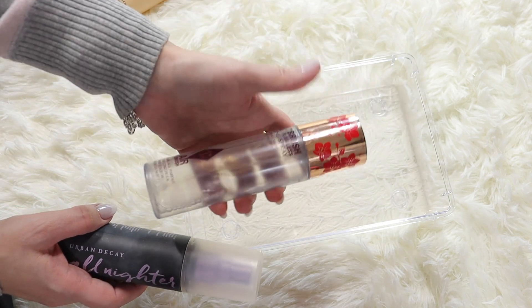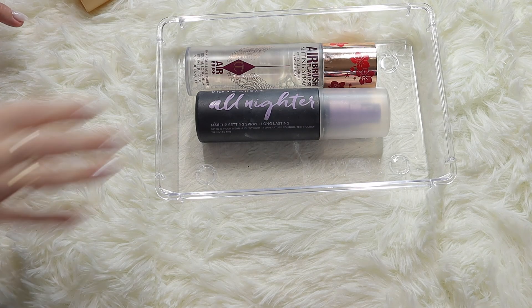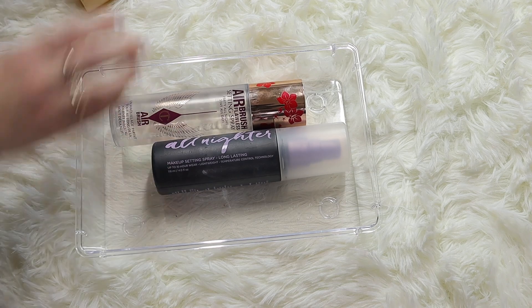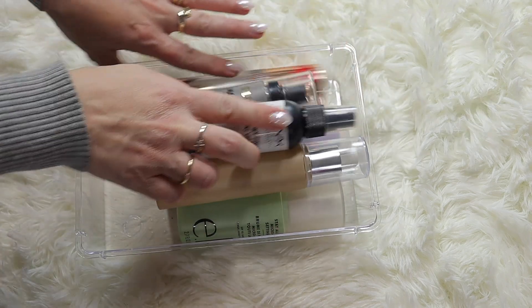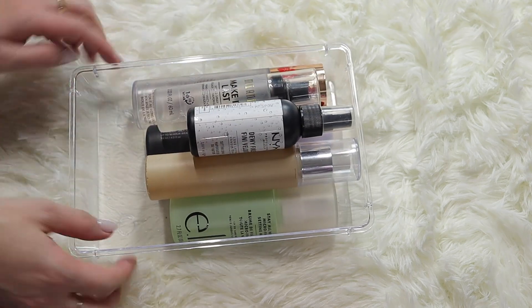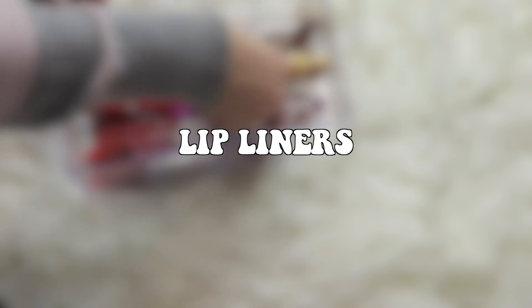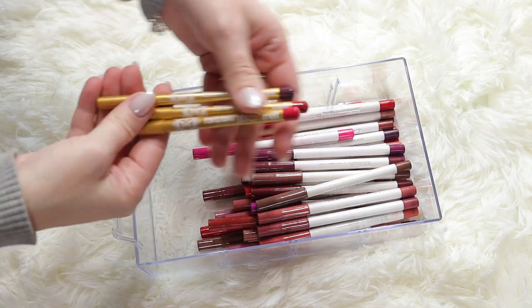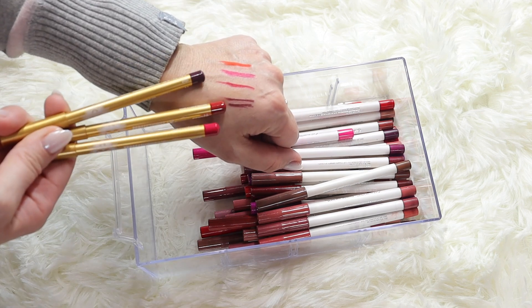I'm keeping my Urban Decay setting spray until I finish it, then I'll only repurchase my Charlotte Tilbury. So I'm keeping all of these, and my Charlotte Tilbury is sitting on my desk. Those are my setting sprays. Now let's start with lip liners.